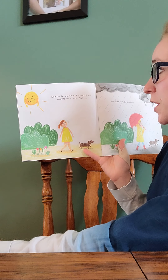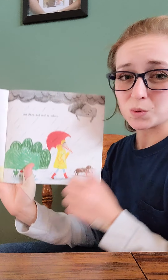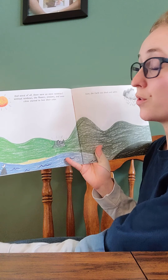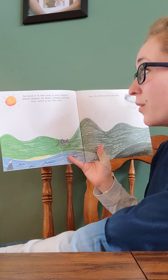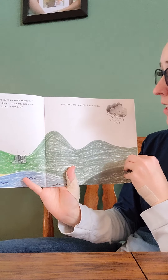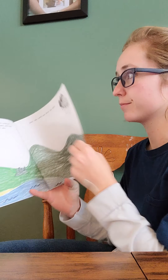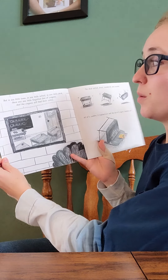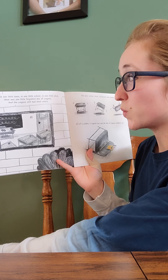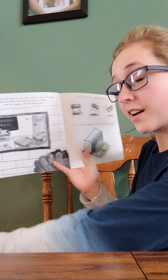With the sun and the clouds far apart, it was scorching hot on some days and damp and cold on other days. And most of all, there were no rainbows. Without rainbows, the flowers, streams, and even cities started to lose their color. Soon the earth was black and white. But in one little town, in one little school, in one little desk, there was one little forgotten-about box of crayons — and the crayons still had their colors.